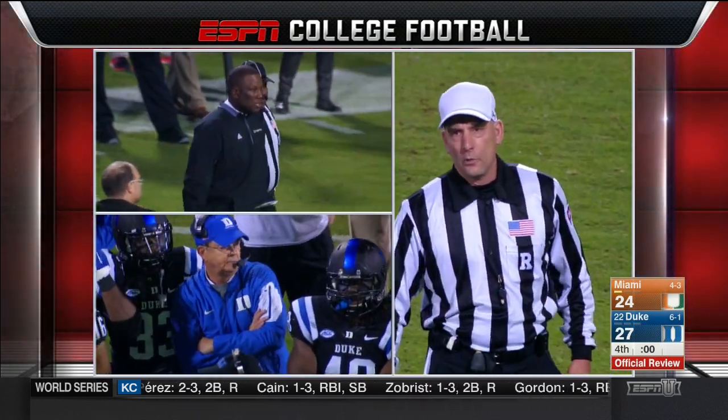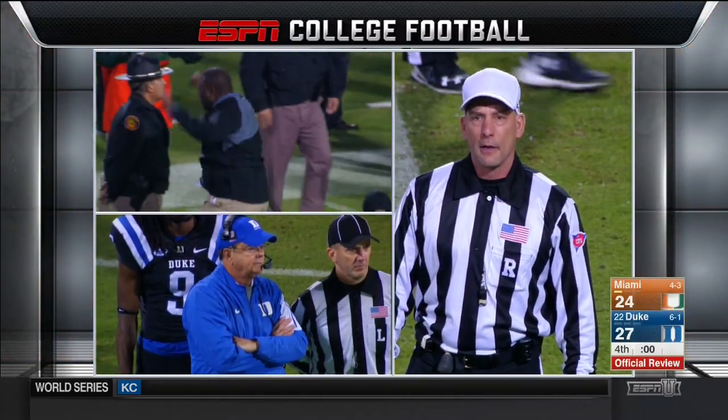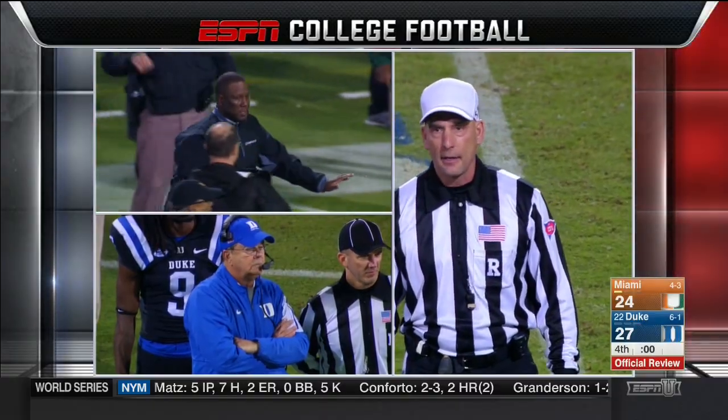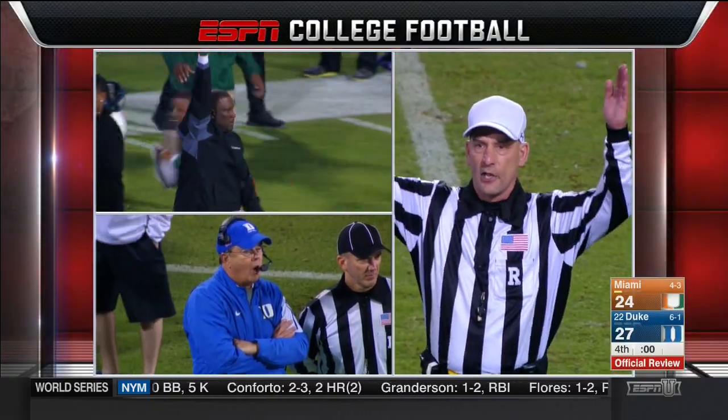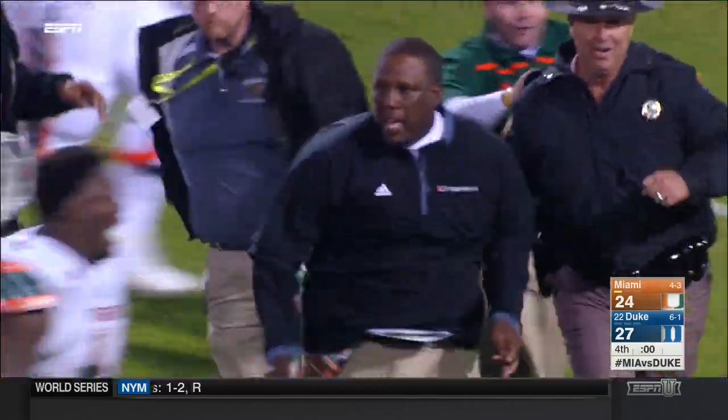After review, there was never a knee down by any of the runners of Miami. However, the blocking question was from the side, not from the back — it's a legal play. Touchdown. Game is over. Hurricanes win.